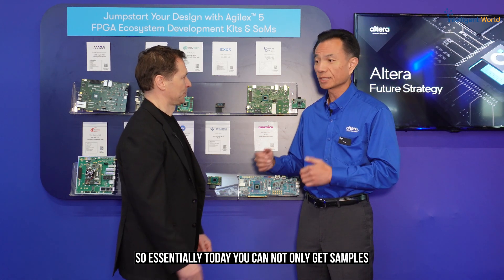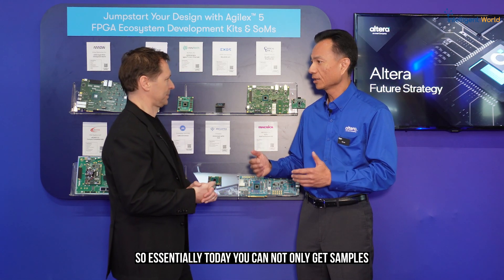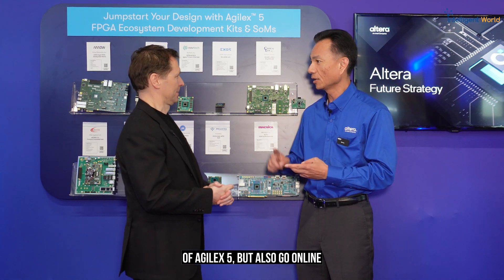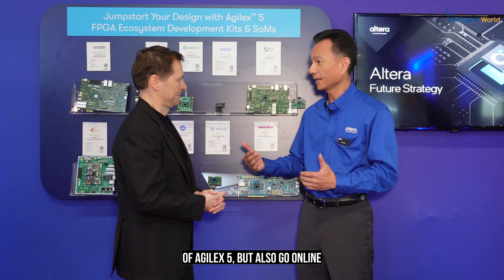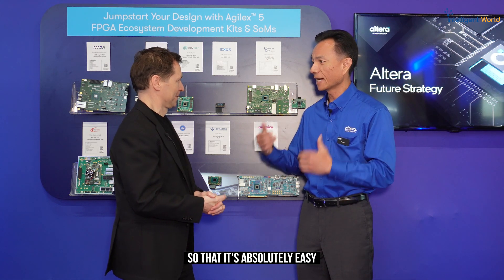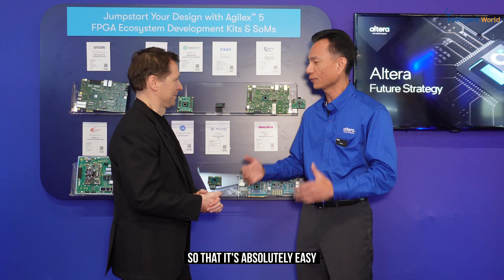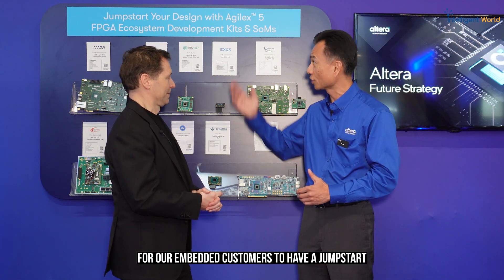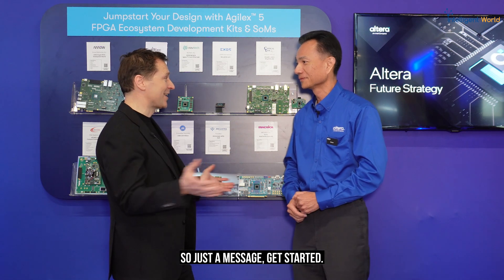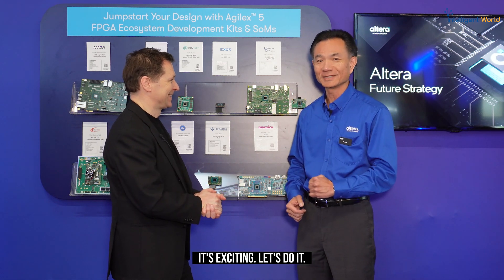Today you can not only get samples of Agilis 5, but also go online and download the free Quartus software right now, making it absolutely easy for embedded customers to get a jumpstart in doing AI-enabled embedded system designs. The message is simple: get started — it's exciting, let's do it!